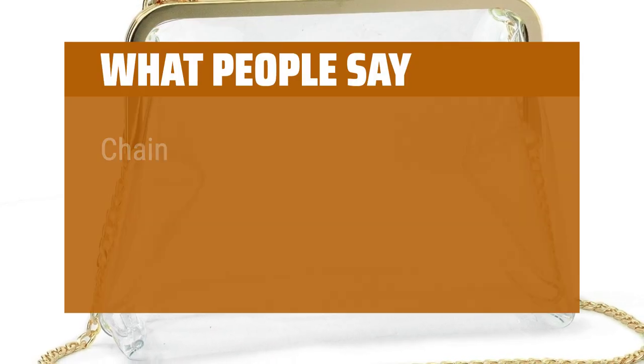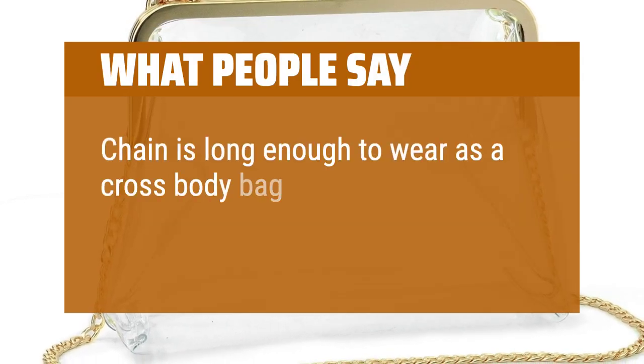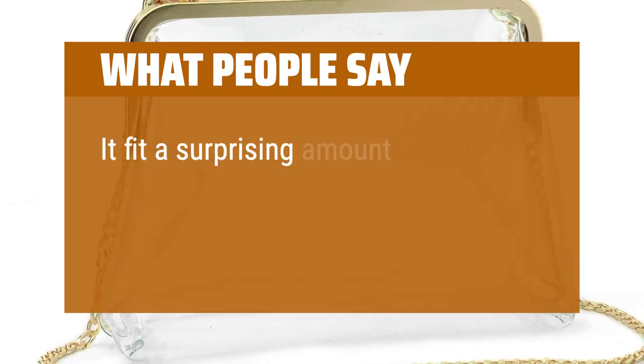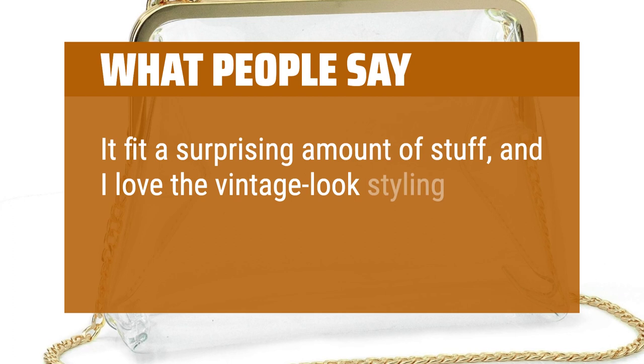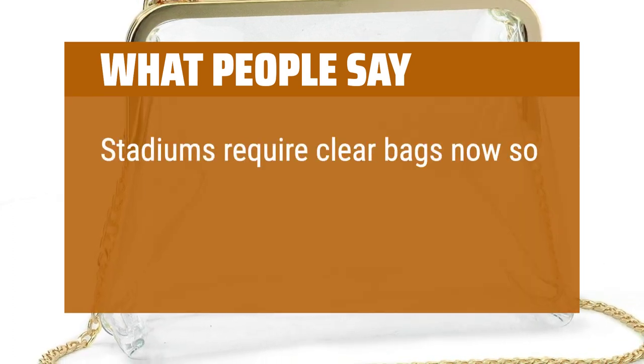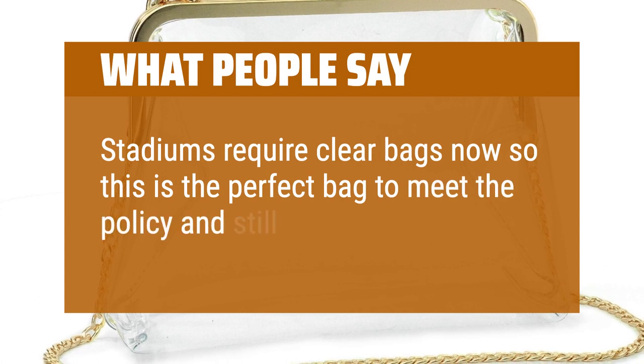What people say: Chain is long enough to wear as a cross-body bag and it holds a ton of stuff. It fit a surprising amount of stuff, and I love the vintage-look styling. Stadiums require clear bags now, so this is the perfect bag to meet the policy and still be stylish.